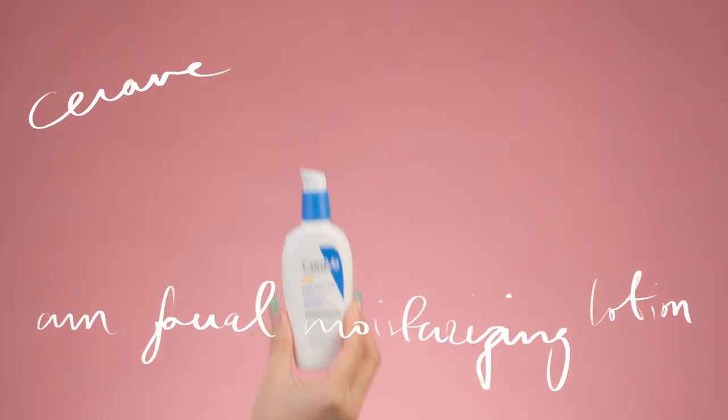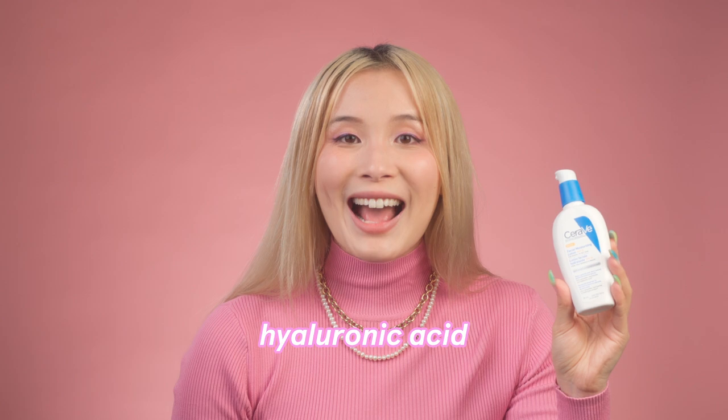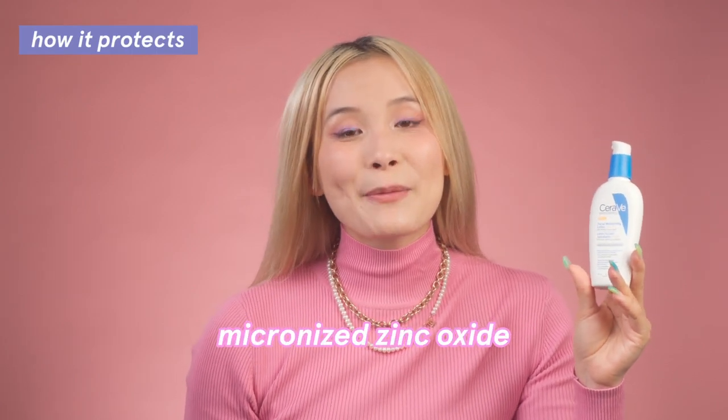If that price is out of your budget or the Elta MD just didn't work for you, there is a cheaper hybrid option you can buy from the drugstore: the CeraVe AM Facial Moisturizing Lotion with Sunscreen. Like the Elta MD, this has a mix of chemical and mineral filters, niacinamide, and hyaluronic acid. The mineral filter is also a micronized zinc oxide that spreads easily without feeling chalky. It's SPF 30 instead of 46 — SPF 30 is adequate, but a higher SPF means you're less likely to burn, so you have to be really diligent about reapplying. It also doesn't have lactic acid, which might be a benefit if you're worried about over-exfoliating or sensitivity.